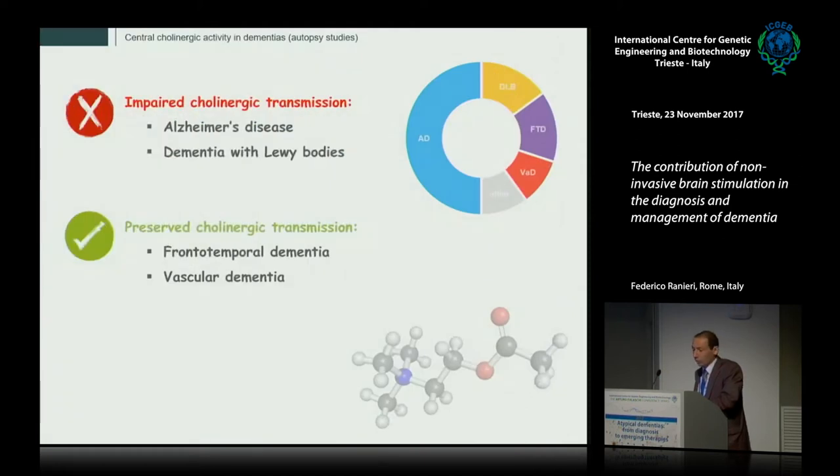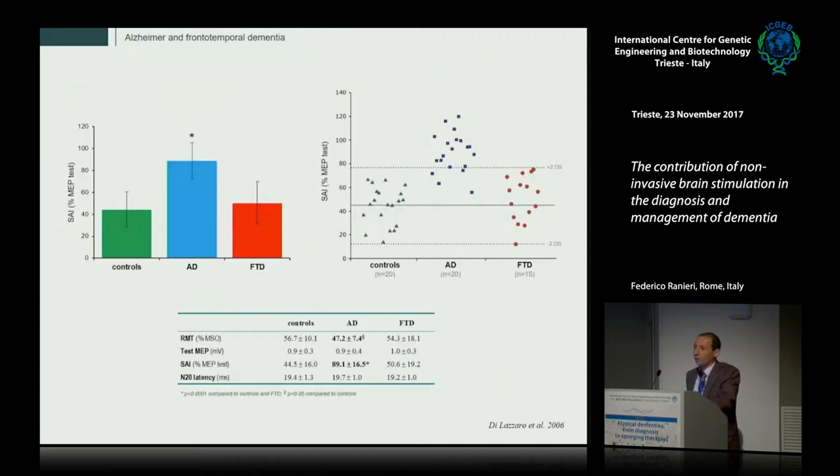Going to dementia, the main rationale for using these electrophysiological tests comes from post-mortem studies showing impaired cholinergic transmission in some forms of dementia — mainly Alzheimer's disease and dementia with Lewy bodies — while cholinergic function appears preserved in frontotemporal dementia or vascular dementia. We performed a series of studies in the laboratory headed by Professor Di Lazzaro in Rome, starting about 15 years ago, to assess the function of cholinergic circuits in specific forms of dementia.